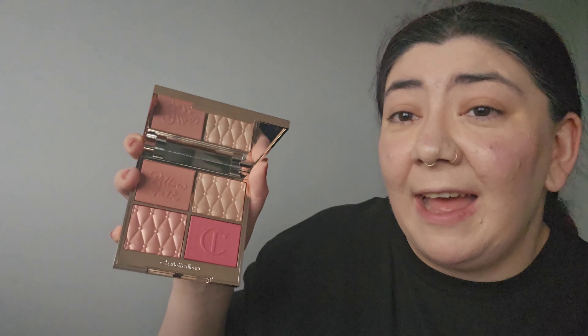For more blush and highlighter, my friend kindly gave me the Charlotte Tilbury Beautifying Face Palette for my birthday. I was honestly screaming when she gave it to me — I had wanted it for so long, and she also got me some other Charlotte Tilbury products. It comes with two blushes and two highlighters. I'm going to use one of each today. I'm not going to use all of them at once as that would be an overload.